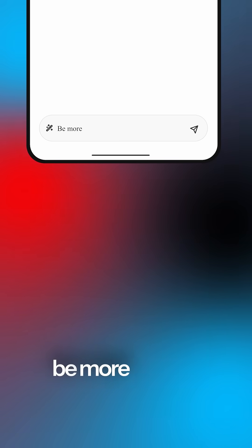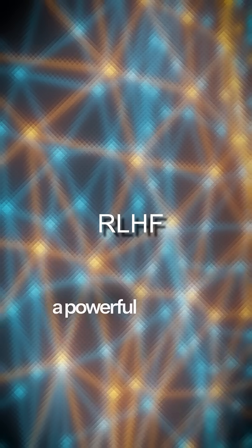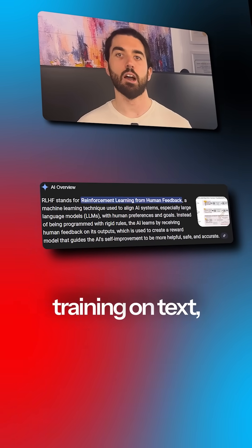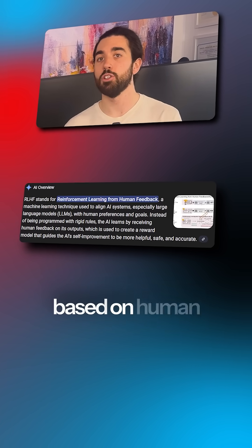So how do we achieve alignment? We can't just tell a model to be more helpful. We need a way to teach it what human quality and helpfulness actually look like. This is where a powerful training technique called RLHF comes in. Instead of just training on text, RLHF, or reinforcement learning from human feedback, tunes the model based on human preferences.